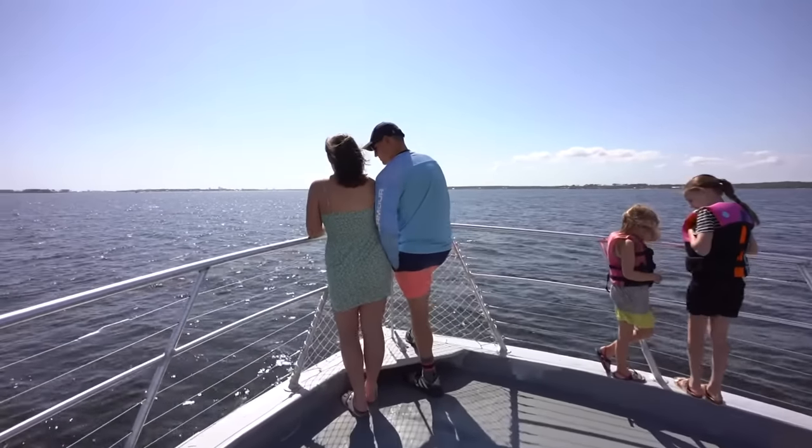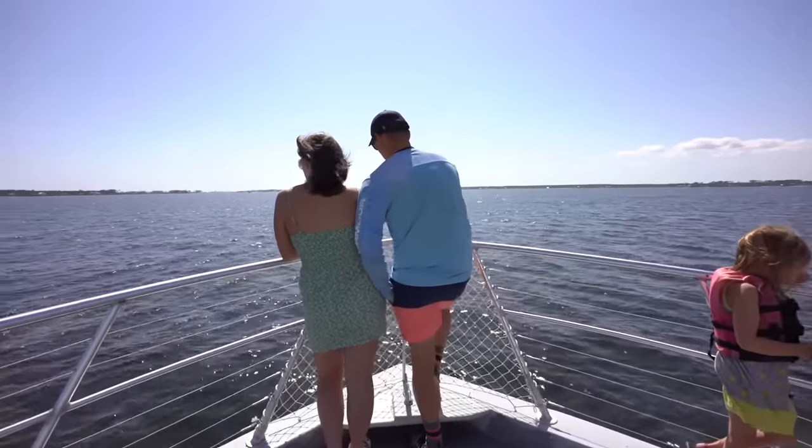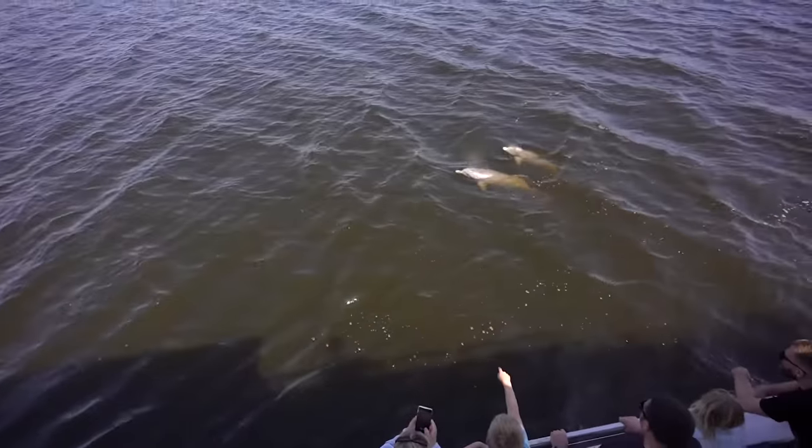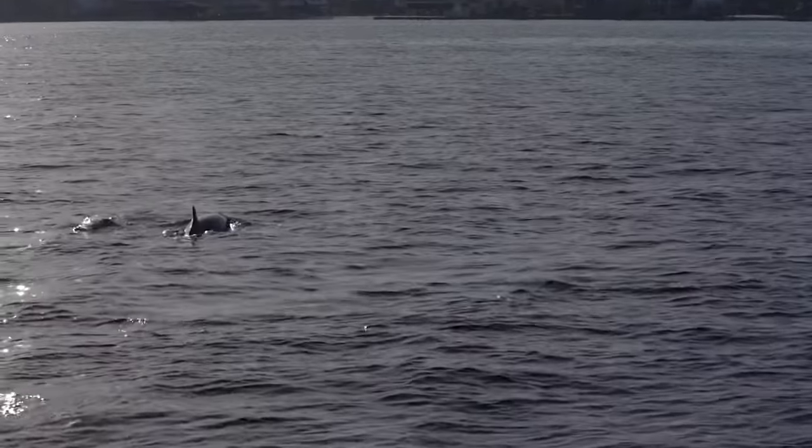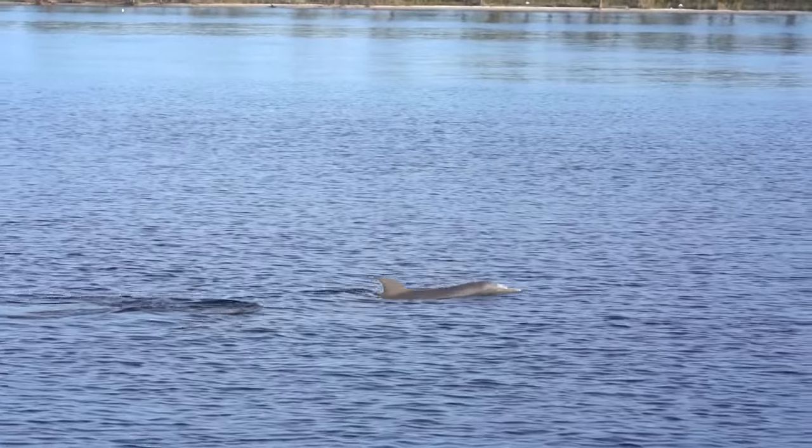Once out in open water, sit back and relax or stand along the deck rail and keep your eyes and ears open. You just might hear a gentle exhale as a dolphin surfaces, even before you catch a glimpse of a glistening fin.